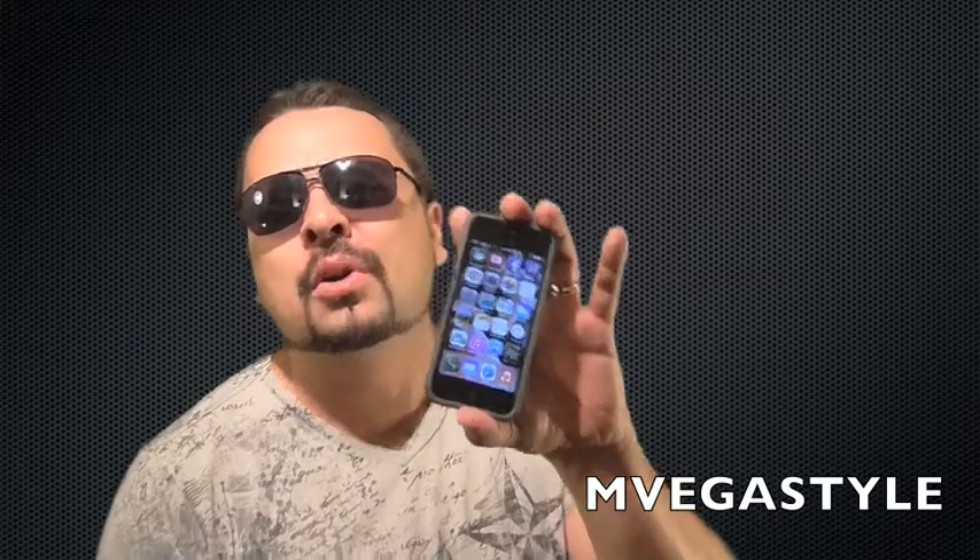Hey, thanks for watching. This is the In Vegas Style channel. Did you just get an iPhone and discover that you don't have any sound other than you can actually hear the call? Or did your sound just kind of miraculously disappear?